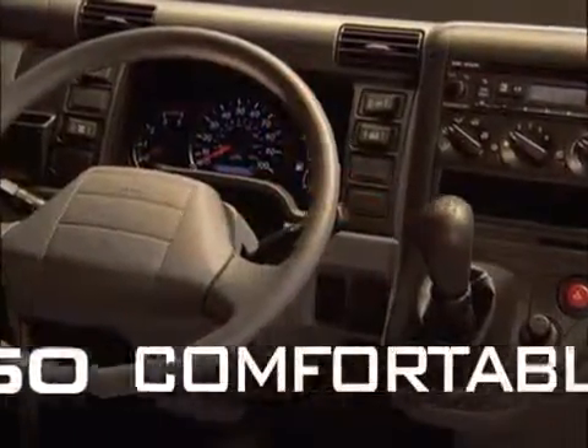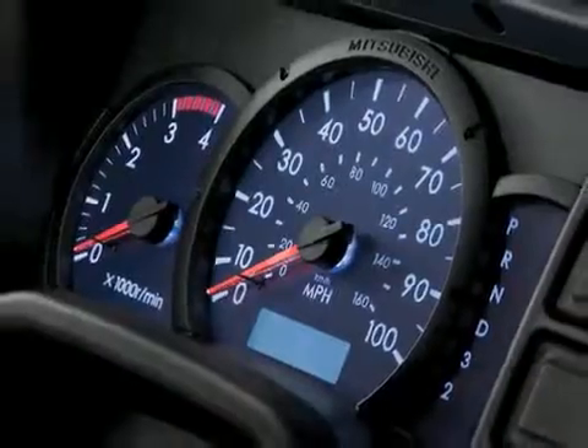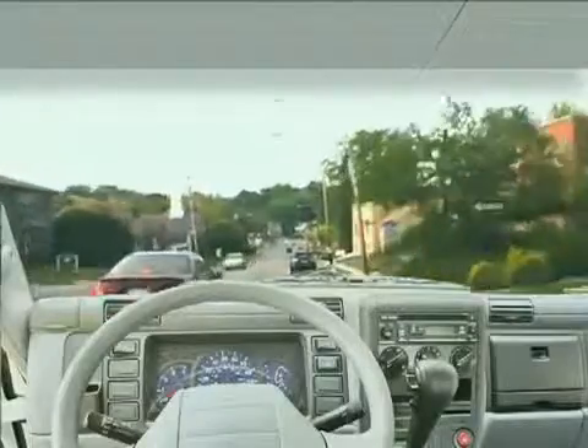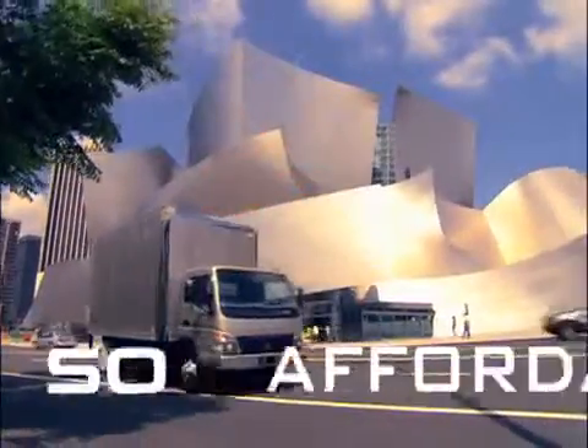And they're so comfortable with roomy, quiet cabs, easy-to-read instruments, great visibility and handling — all to make short work of long days. They're so affordable as well.